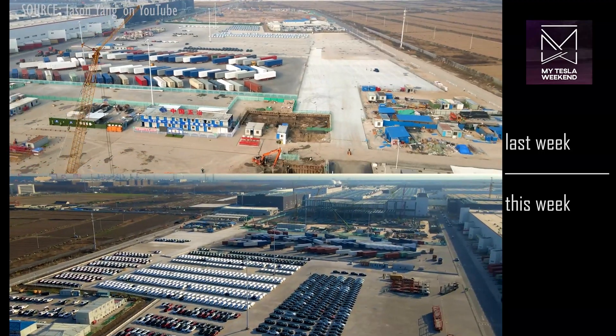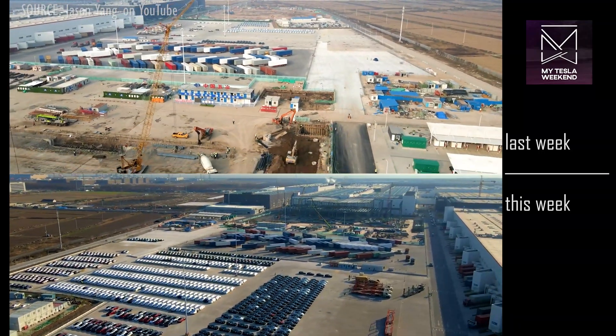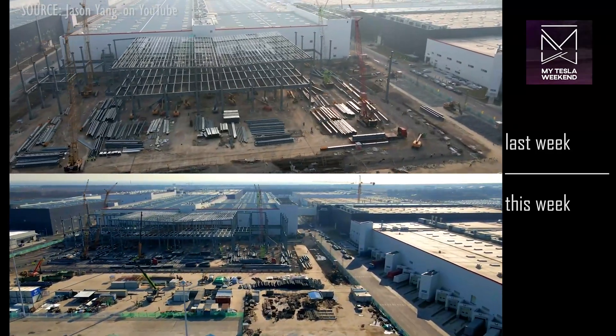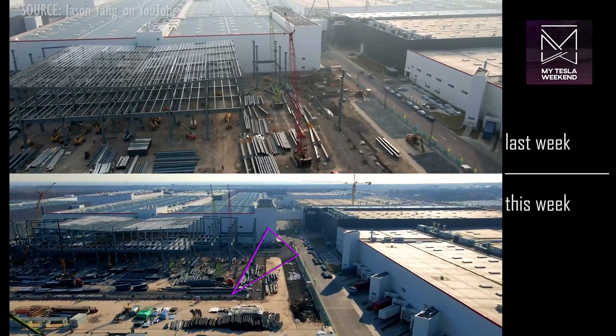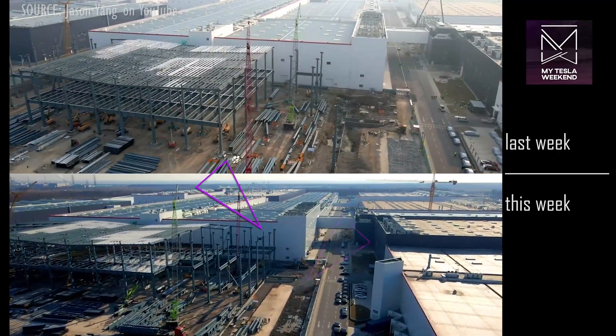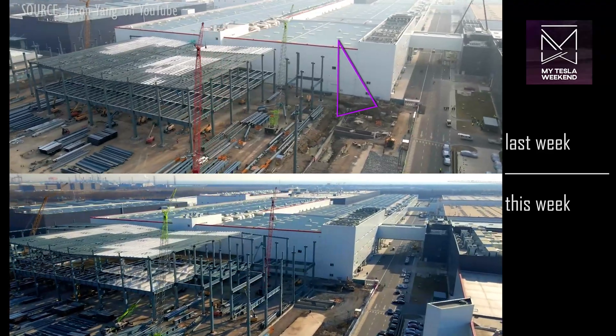Customer deliveries are expected to begin any day, if they haven't already. The steel structure at the north end of the Phase 2 building has seen more foundation work and a few more steel frame pieces erected. This building is where the Model Ys are assembled.